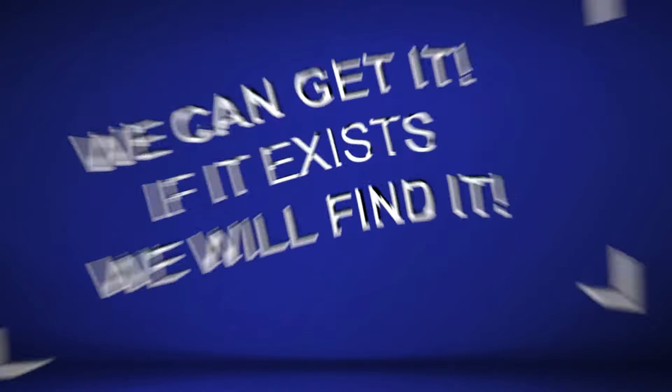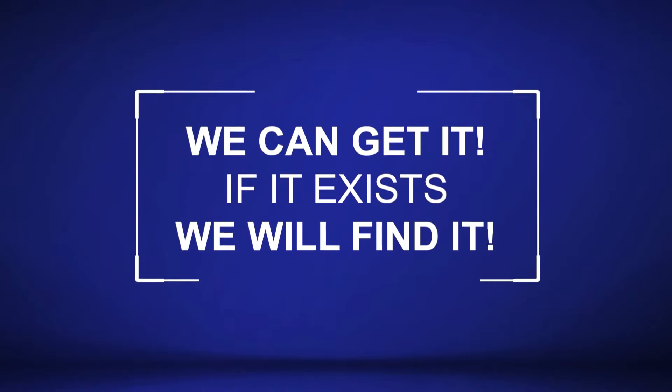Can't find the vehicle you're looking for? We can get it. If it exists, we will find it.